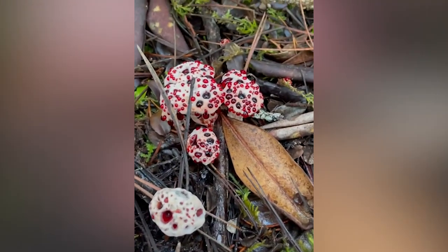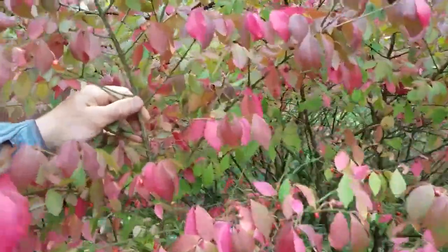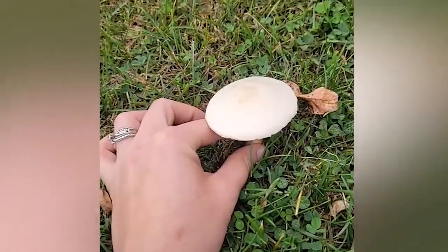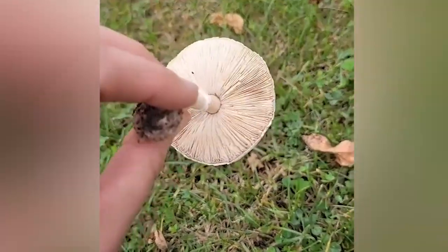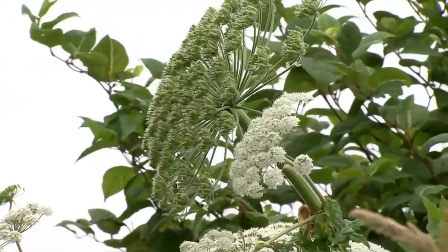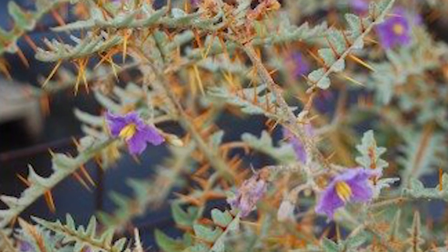Nature keeps surprising us every time we discover its vast abundance. In today's video, we'll take a look at some of the most bizarre and scary plants you never knew existed. Brace yourself, because this ride will be like none other before. We'll go back in time to the Ages of Moses and the Burning Bush, and a lot more. Stay tuned!